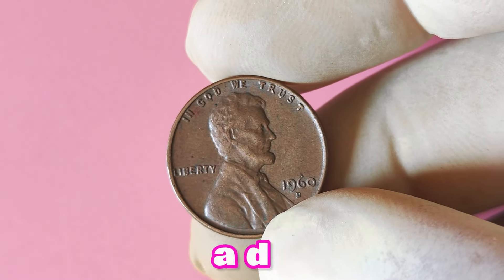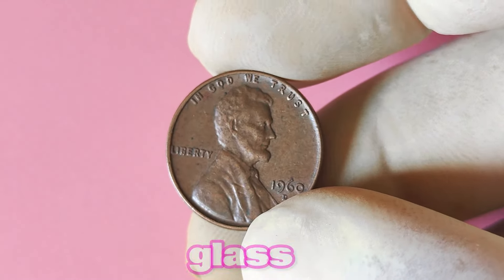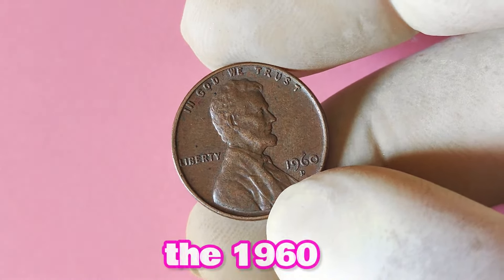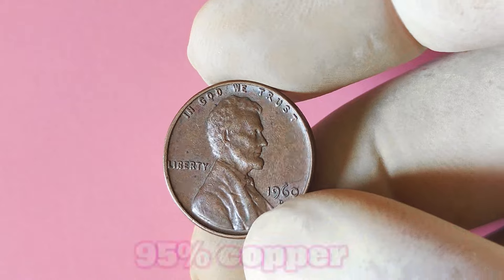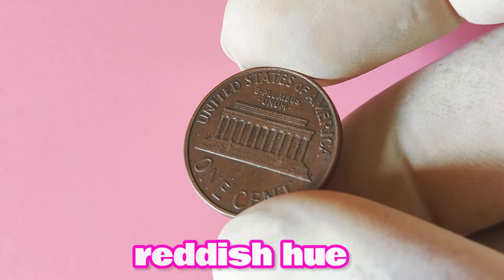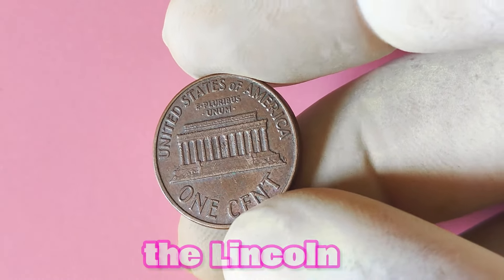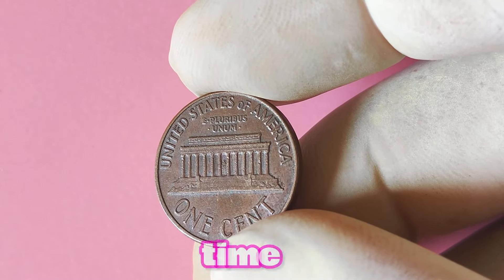Now let's look at the 1960 Lincoln penny with a D mint mark — could it be worth a lot of big money? This coin is made of 95% copper and 5% zinc, giving it that distinctive reddish hue. The front features a profile of President Abraham Lincoln, while the back showcases the Lincoln Memorial. It's a classic design that has stood the test of time.